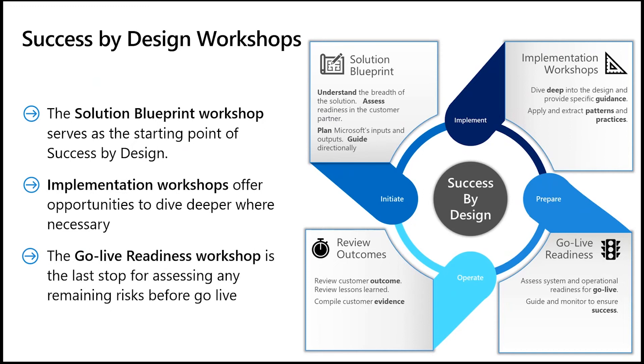Lastly, the GoLive Readiness Review, which is the other mandatory workshop in Success by Design, assesses the readiness of the project team to bring the solution live. Let's add some context to these workshops.